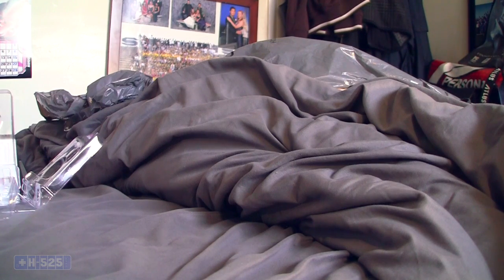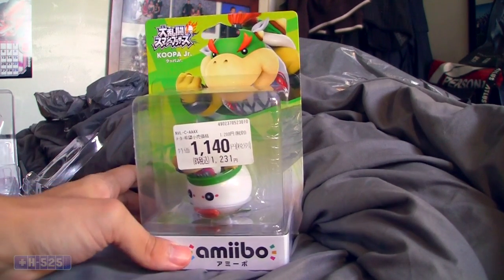What's up everyone, Sean here, and I'm back again with another unboxing — it's another amiibo, but this time it's freaking Bowser Jr.